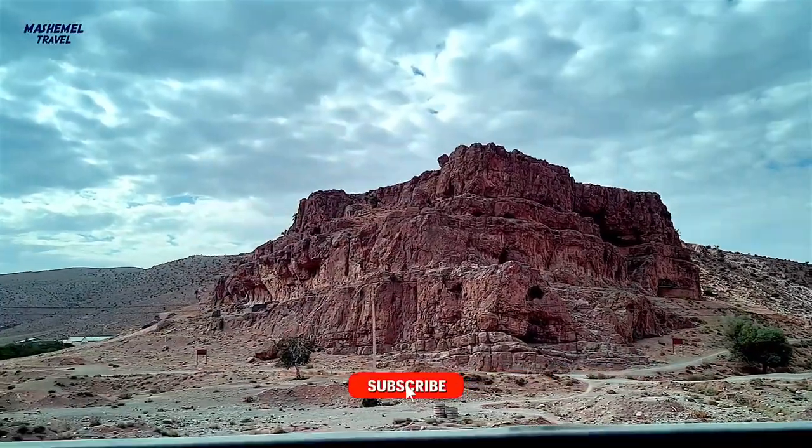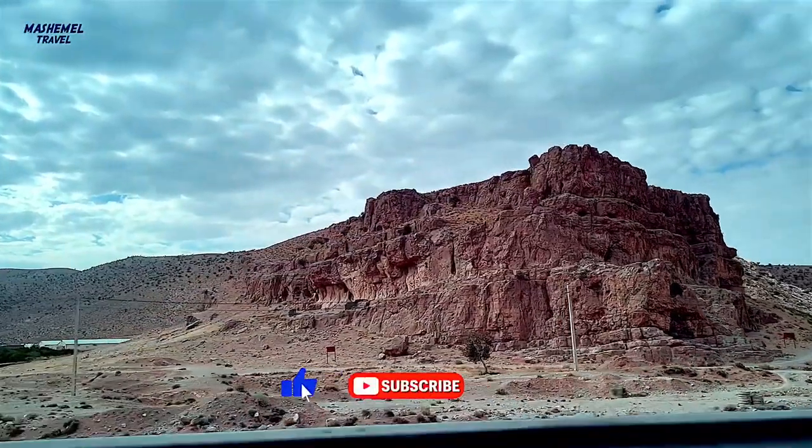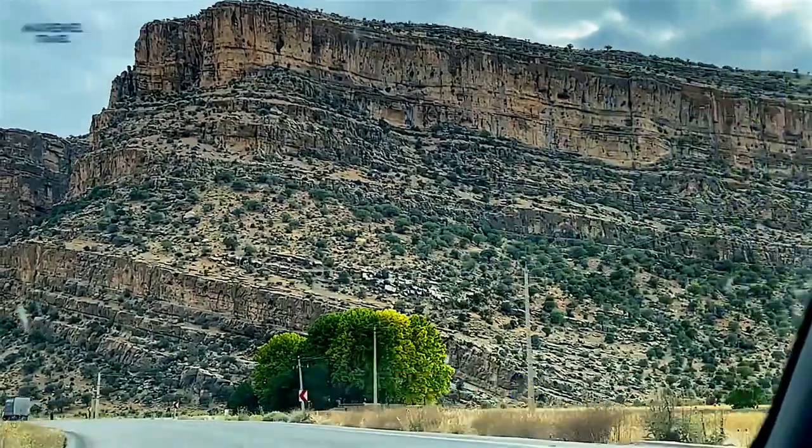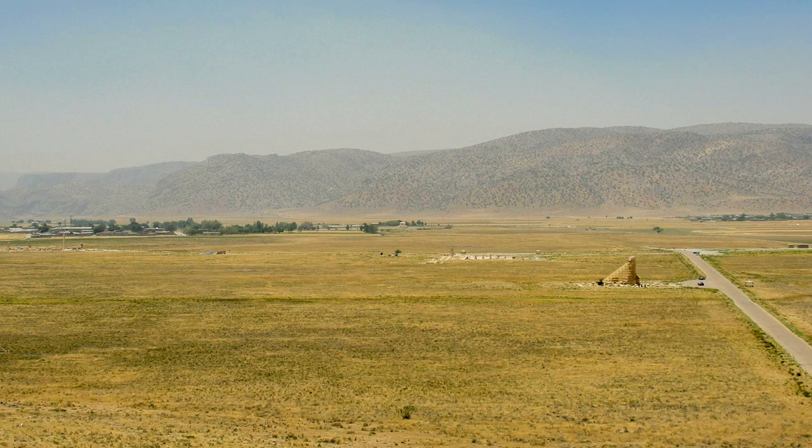Hello everybody and welcome to this channel. On this episode I'm going to introduce to you a historical enclave in Iran. So stay tuned.